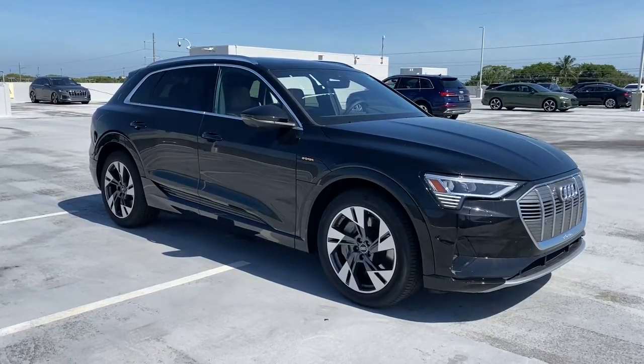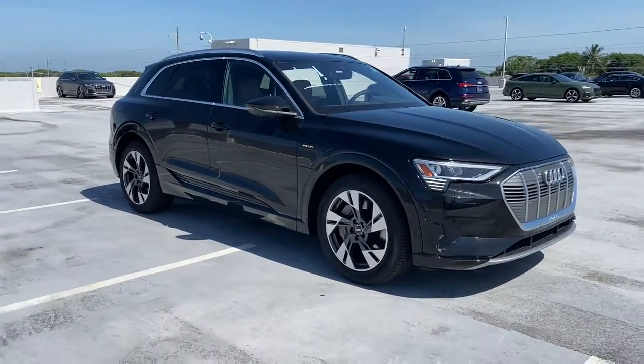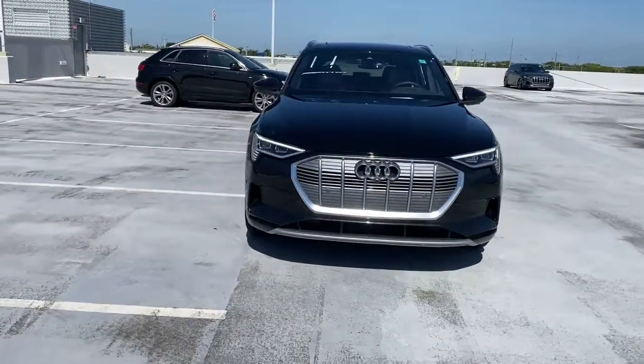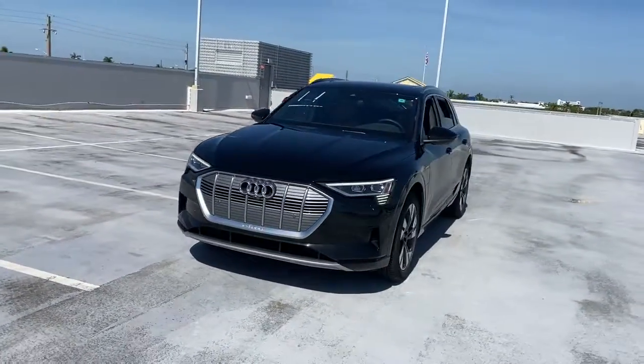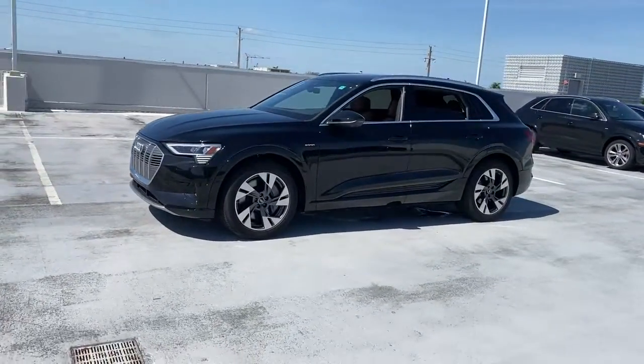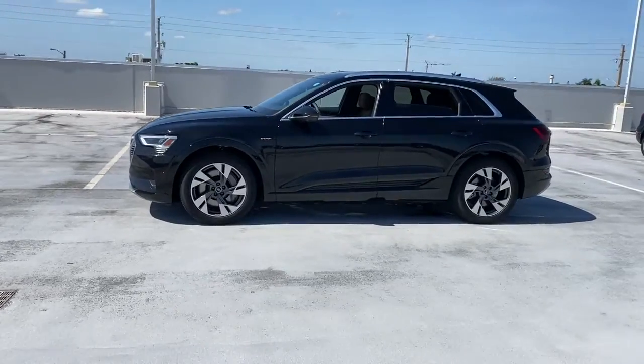Introducing the 2022 Audi e-tron. Enjoy a view of this striking Audi e-tron GT, the performance-minded electric luxury sedan with chiseled style and all-wheel drive capability. The following are some of this vehicle's highlighted options.